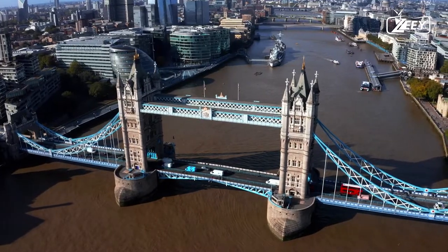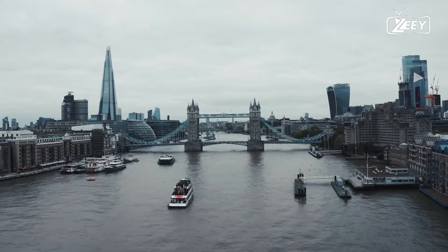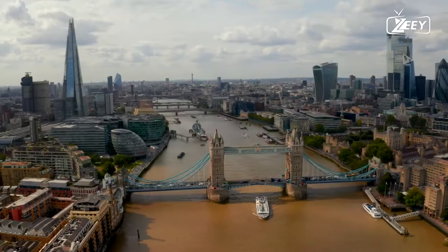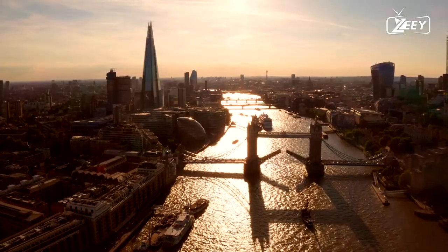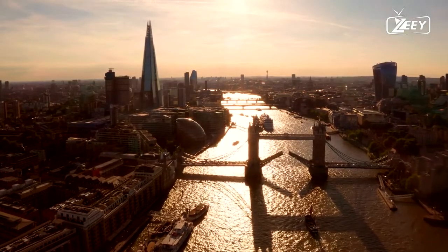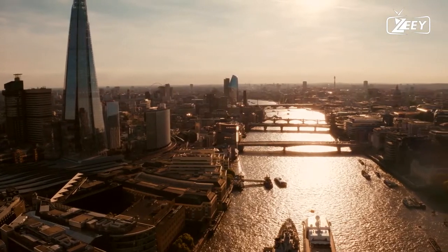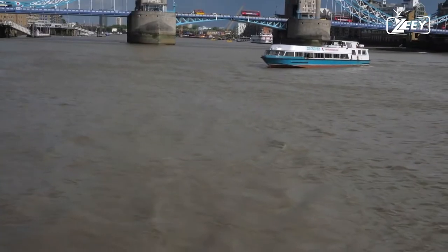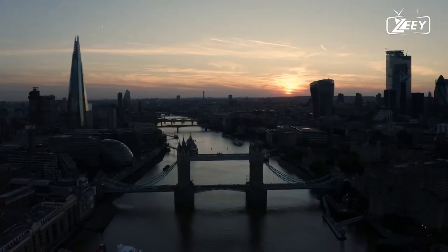Tower Bridge is a grade-I-listed combined bascule and suspension bridge in London, designed by Horace Jones and engineered by John Wolfe Barry with the assistance of Henry Marc Brunel between 1886 and 1894. It spans the Thames near the Tower of London and is one of five London bridges owned and maintained by the Bridge House Estates, a charitable trust established in 1282.